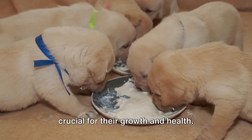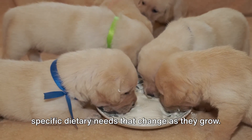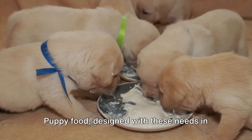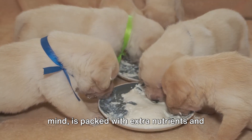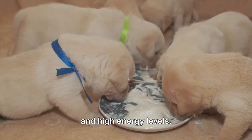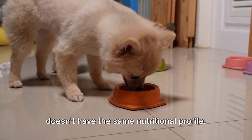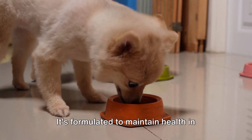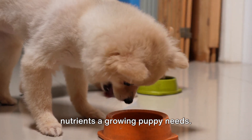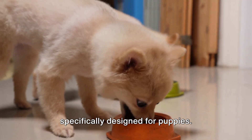Choosing the right food for your puppy is crucial for their growth and health. Just like us, our furry friends have specific dietary needs that change as they grow. Puppy food, designed with these needs in mind, is packed with extra nutrients and protein to support their rapid development and high energy levels. Adult dog food, on the other hand, doesn't have the same nutritional profile — it's formulated to maintain health in mature dogs and may not provide all the nutrients a growing puppy needs. So it's essential to feed your pup food specifically designed for puppies.